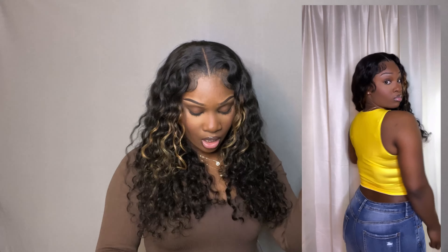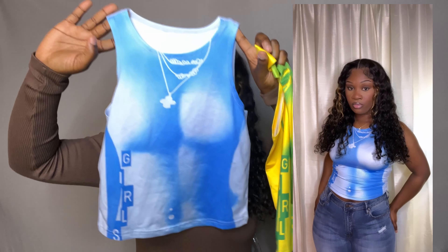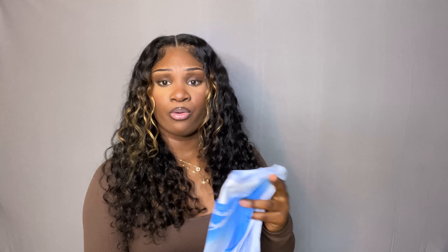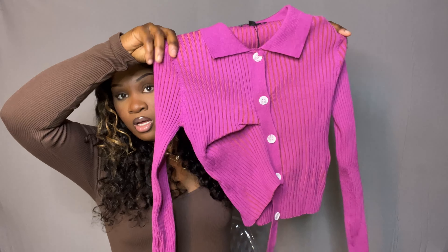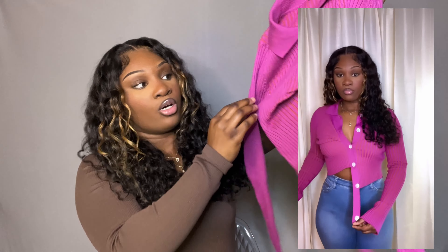Next I got these shirts that I've seen a lot on my Pinterest — they have a woman's body printed on the shirt with a necklace and a belly button piercing, and I think it's just so cute. I got it in two colors. I don't know if I've seen a long sleeve version, but I'd love to get these in long sleeve as well. I got these in a size large.